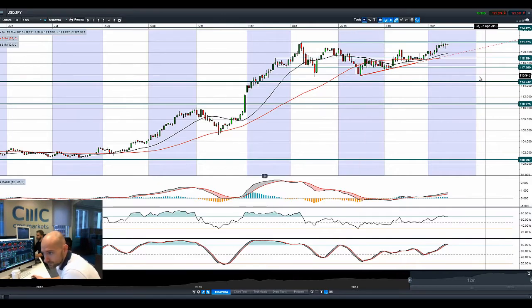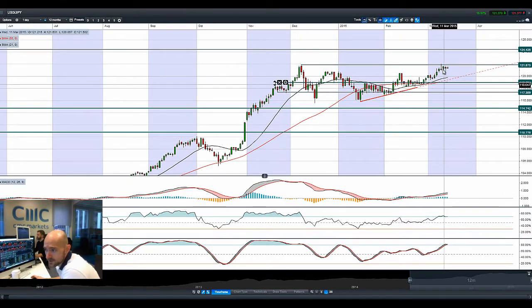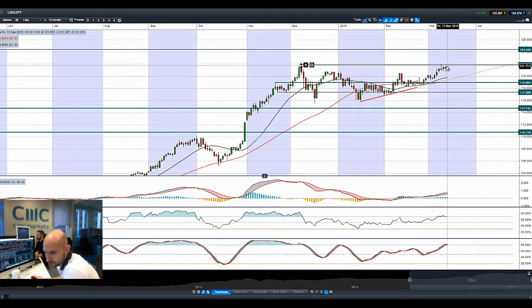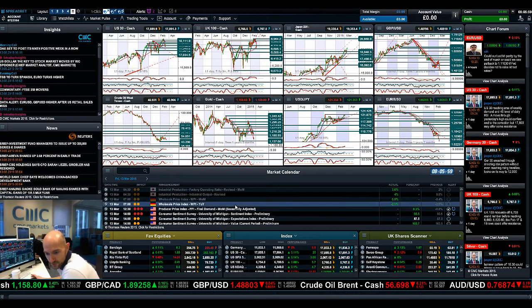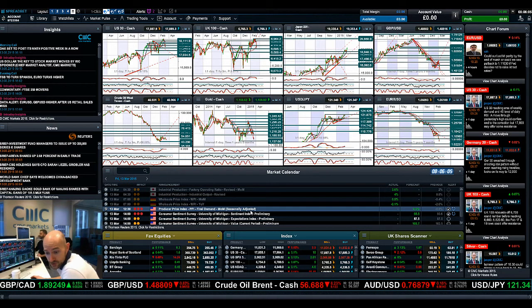Moving on to USDJPY — 121.87 has been in play since mid-December. We've had a couple of nibbles at that potential resistance over the last couple of sessions, specifically on Tuesday where we posted a doji candlestick formation. The last two days we've been lower, but these would be hammers if they were at the bottom of a downtrend — at the top of an uptrend that doesn't really count. There's been selling close to resistance but buyers pushing it back up. 121.87 is an interesting level to watch. Today we have PPI and Consumer Sentiment Survey data that could help drive it higher.